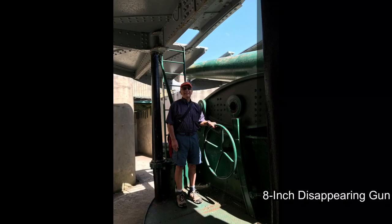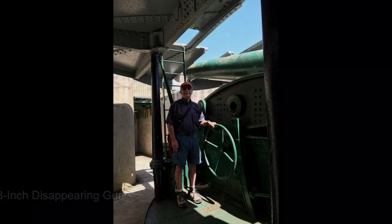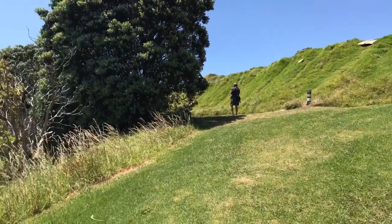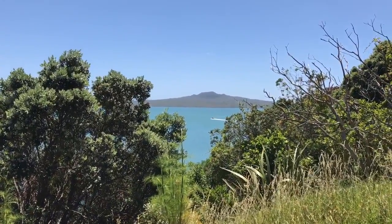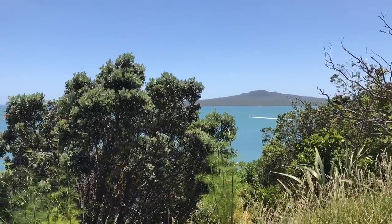Lovely mid morning, gorgeous day. 360 degree views. We're seeing what is the island we're going to be going to — that's Rangitoto — which we'll see tomorrow. It will be on the different water areas. We know it's the Pacific but they're harbours or probably bays or something.